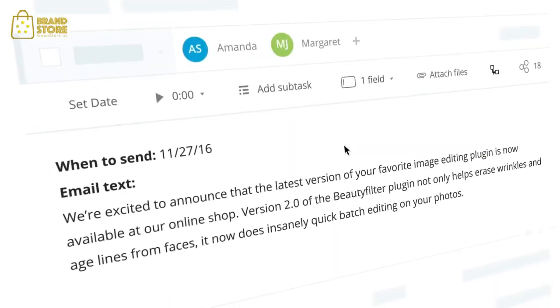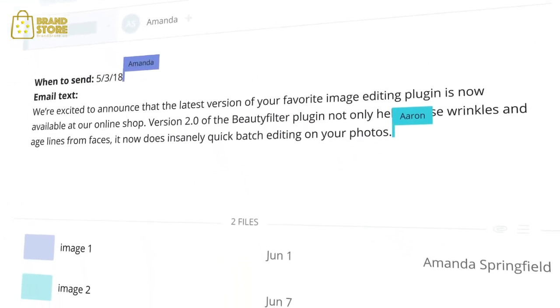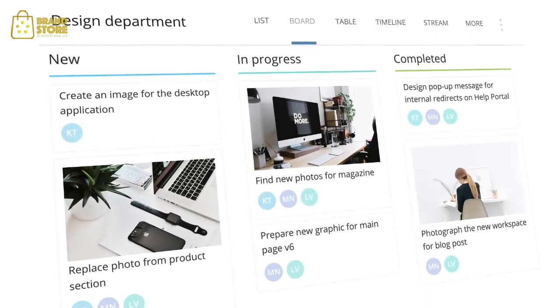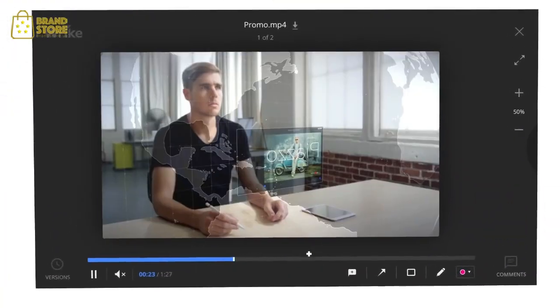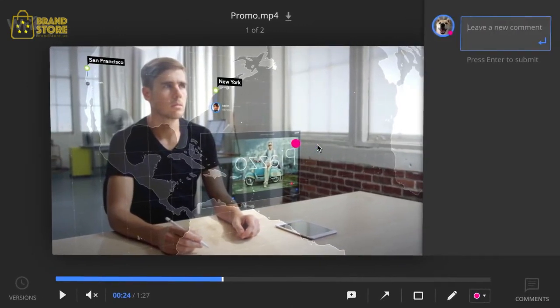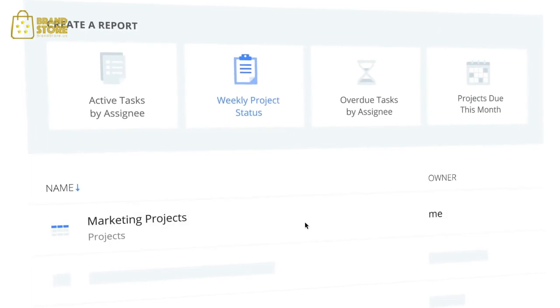No matter what you do, Wrike helps you manage your work, collaborate with your team, and track the status of the projects in your organization. Wrike has tools for marketers like creative brief management, proofing, clear approval cycles, and end-to-end workflow automation for teams of all sizes.